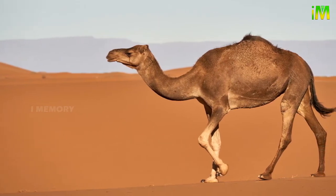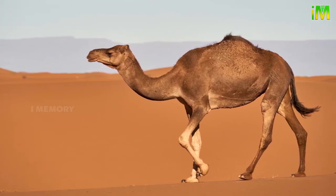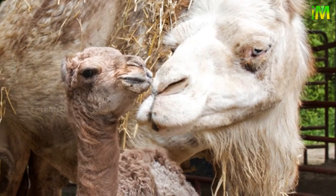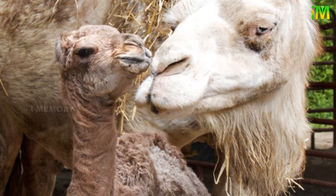Camels can live for 40 to 50 years. Females reach reproductive maturity by two or three years of age, but do not give birth until the age of five. They give birth to one calf once every two to three years, and the calves feed on the mother's milk for about a year.